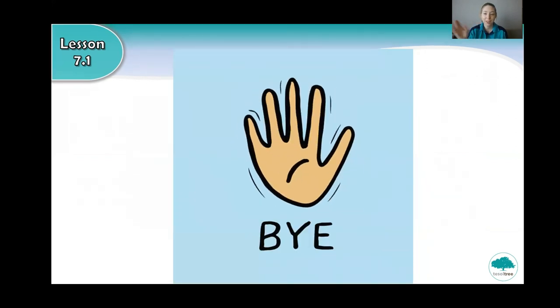Bye for now. I hope you enjoyed the lesson and we will see you all tomorrow.